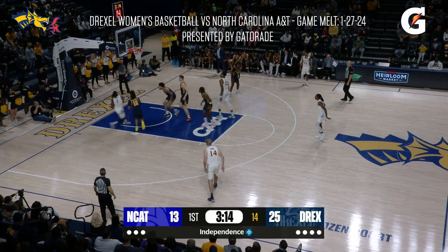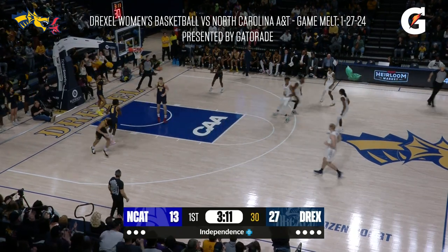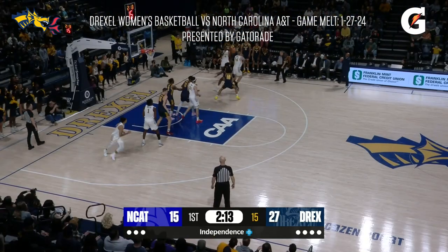Shane throws it down. Look at that pass by Amari and Lamar. Amari's up — well by our staff here at Drexel.